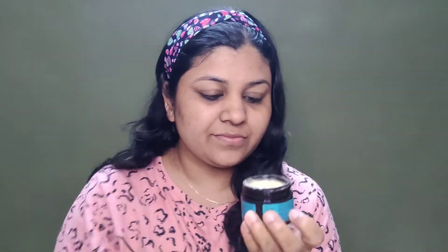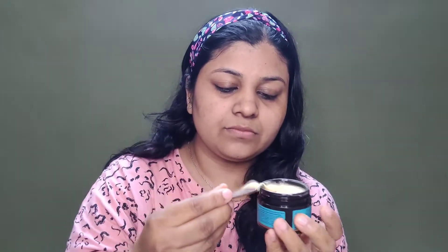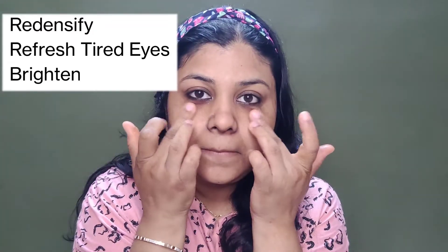So I completely clean and dry my face. And now I have taken this Retinol Under Eye Cream. As you can see it is a very thick cream — I have taken a very low quantity here. And now I will put it on my under eye. Make sure you take a very low quantity, and now just massage for 1 or 2 minutes and that's it.